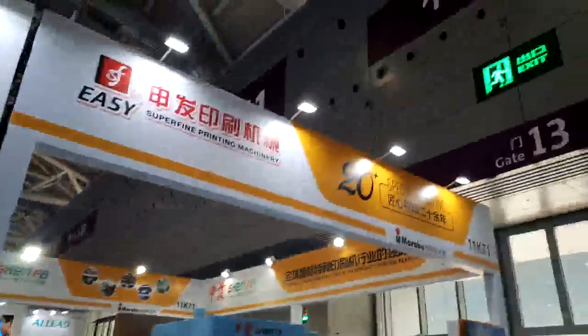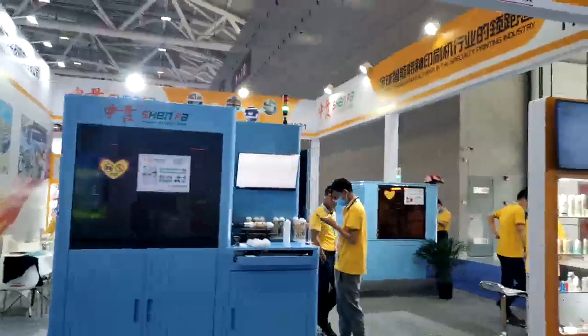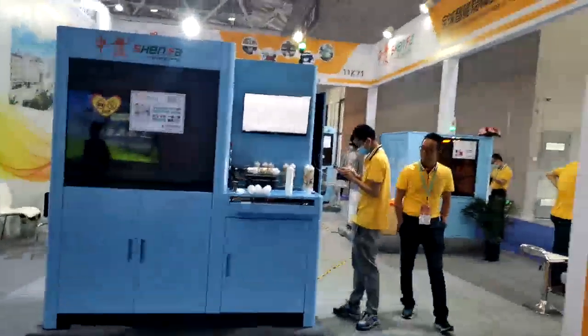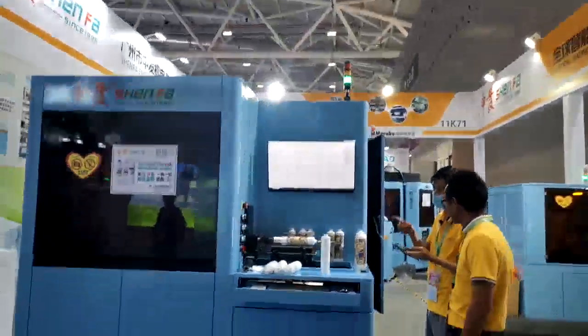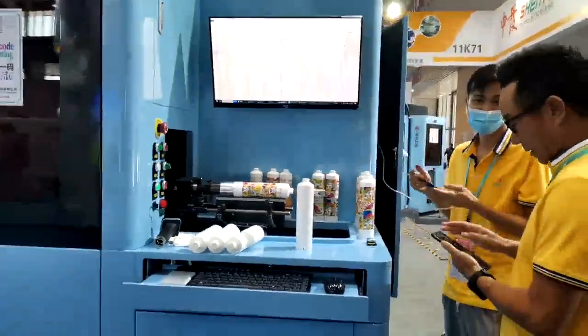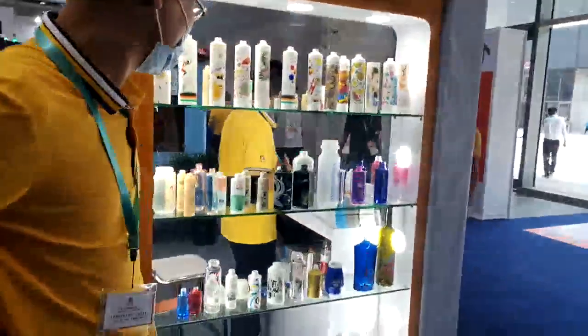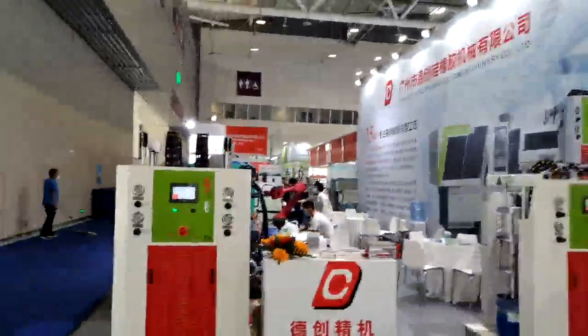Marabu, I think? No — what is this? Special printing, yeah — Marabu. Oh, it's a sprint printing machine. This is a type of printing.